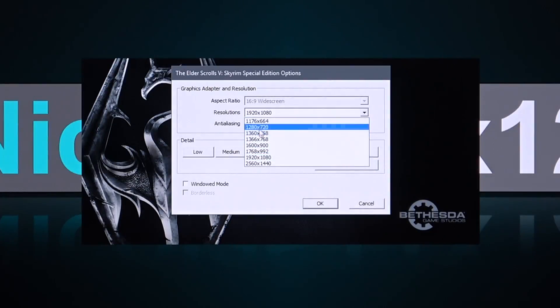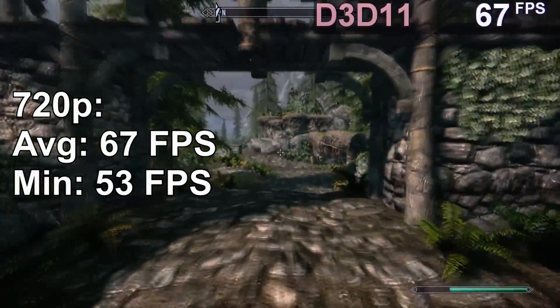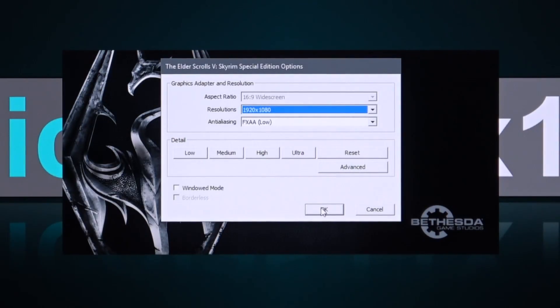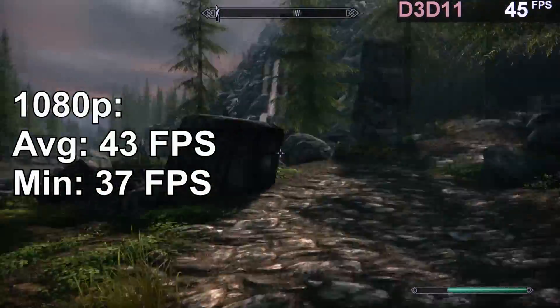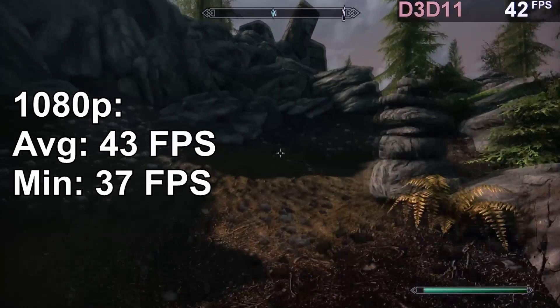Something that can't be missed is Skyrim Special Edition. Again 720p, let's go for low with FXAA. And 67 FPS isn't too shabby — very playable indeed. So let's go a little higher and set this to 1080p. Now we're getting about 43 FPS on average, which to most of you is still playable and perfectly fine. For me it's a little too low — I'd rather lower the resolution a bit.